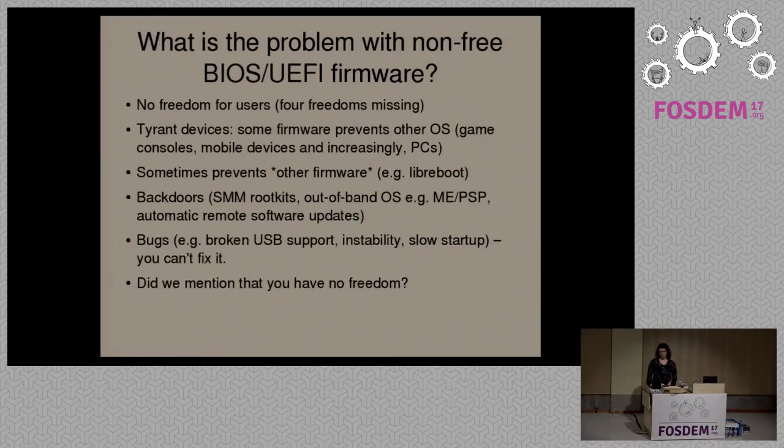What are the problems with non-free BIOS, UEFI, or boot firmware more generally? If you're familiar with what free software is — basically it means you can use the software, copy it, share it, modify it, study the source code, do whatever you like with no restrictions — if that's non-free at the BIOS level, you have devices where the operating system is locked down so you can't replace it. This is most common on games consoles and mobile devices, but it's also increasingly common on PCs as well.